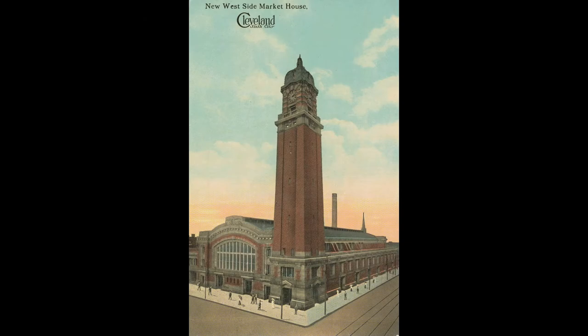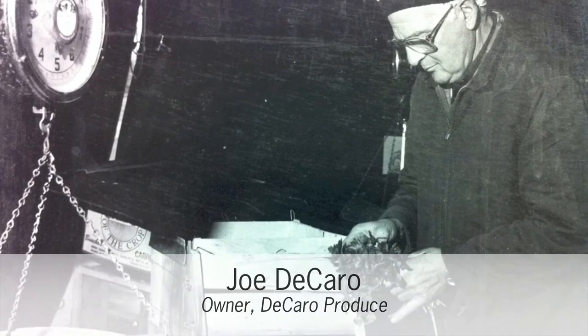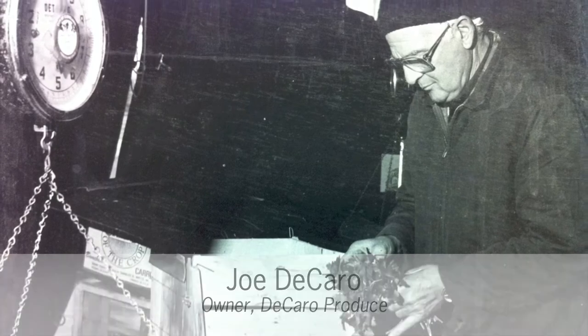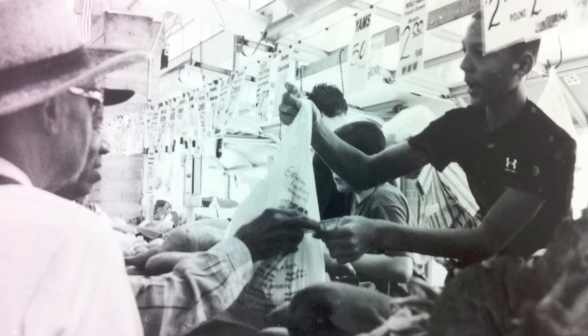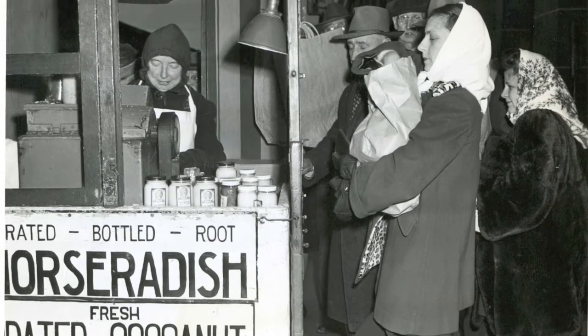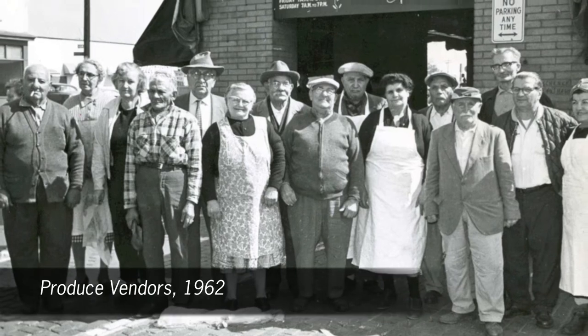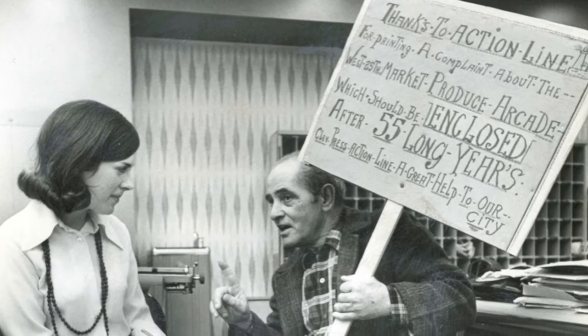There are a whole ton of changes that I've seen from the market. At one time, that enclosed market in fruit and vegetable stands, it was all open. The only thing that protected us from the weather itself was the canvases that we used to roll up and down every market day.